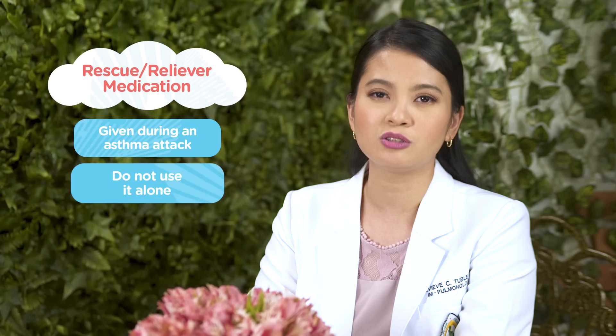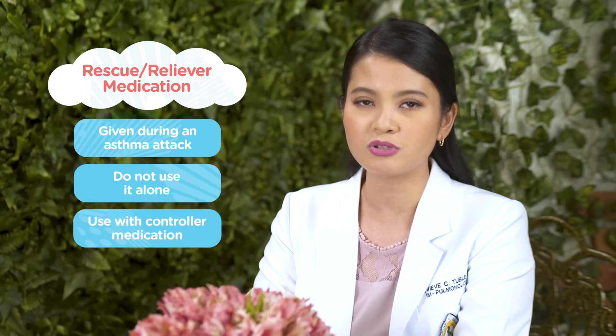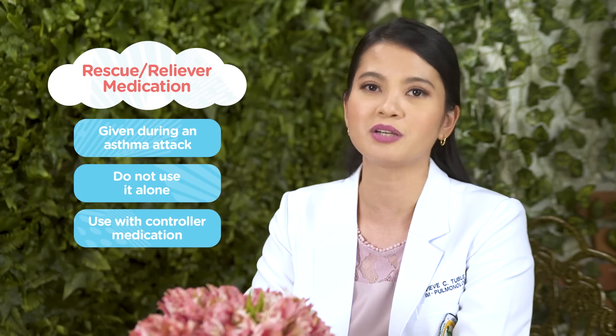Okay Sam, there is another type of inhaler medication, which is the rescue or reliever medication. This is given during an asthma attack, but please take note: do not use your reliever inhaler medication alone. It should be used in conjunction with your controller medication.